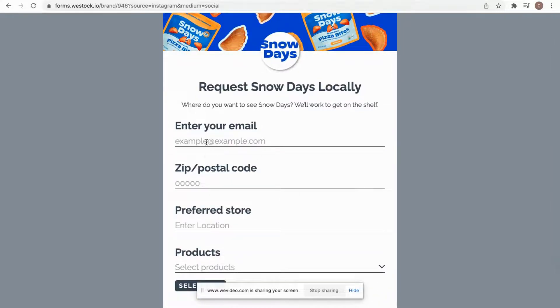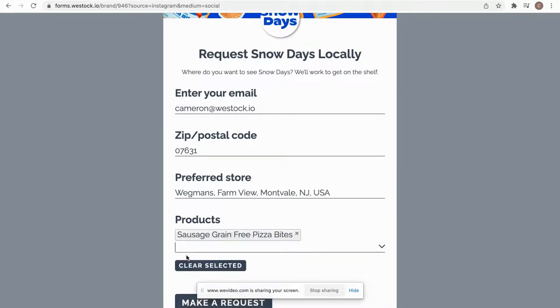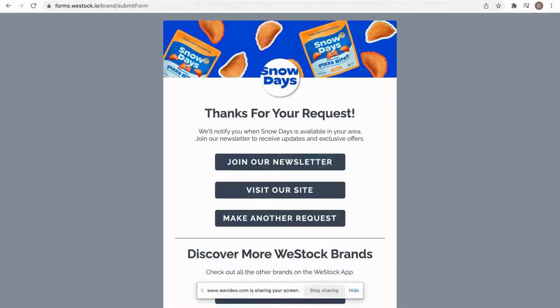Customers who are brought to this page can easily enter in all their information. I'm here in New Jersey, so I shop at Wegmans. I want to see the sausage grain-free pizza bites and the veggie white pizza grain-free pizza bites as well. I can make that request in about five or ten seconds as a shopper.